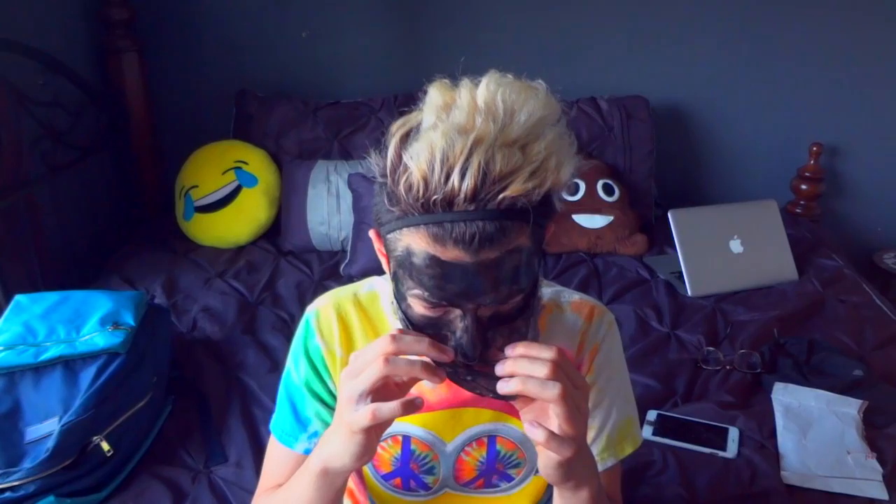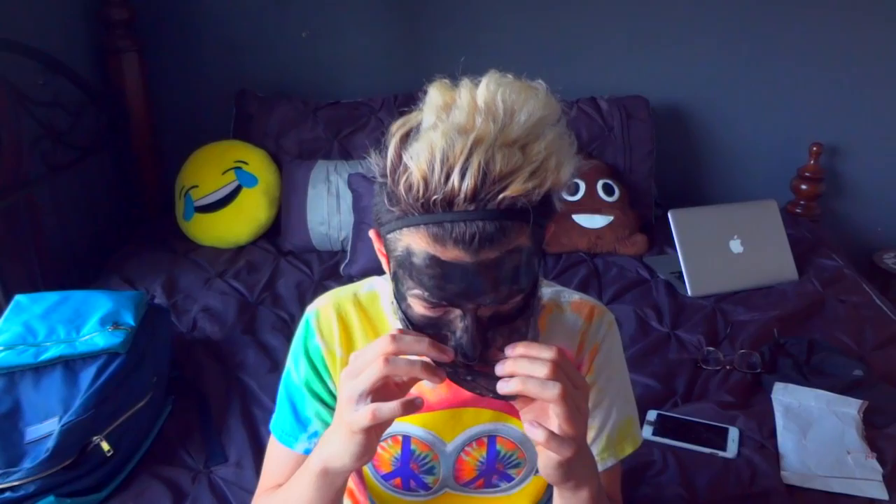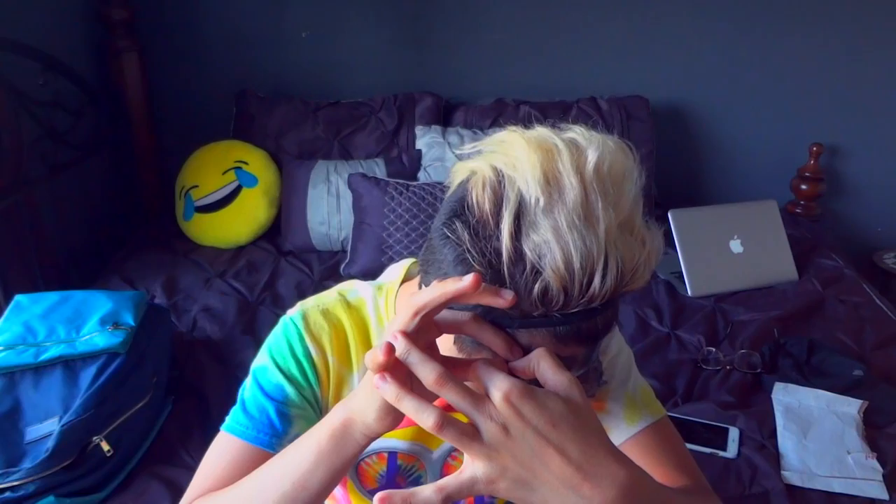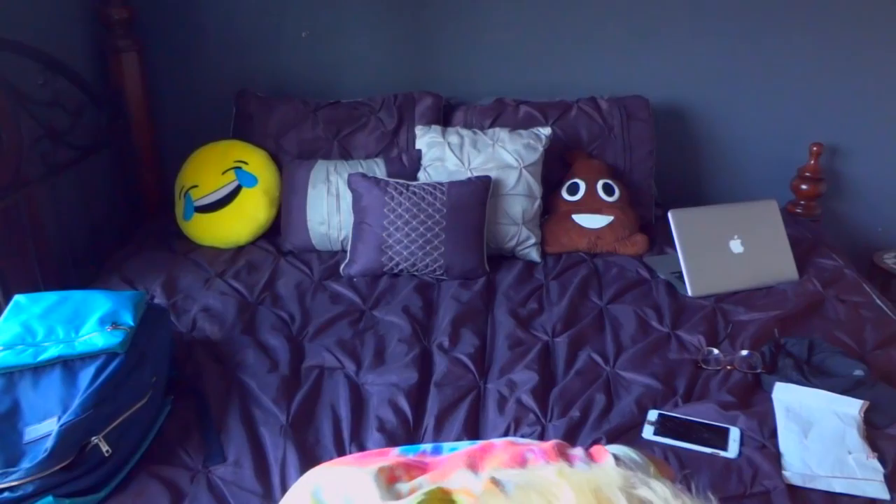I touched my tongue — eww! I'm really trying not to mess this up. I think I'm going to go around to the center. The hardest part is going to be the parts over my eyebrow. Oh my God, I'm about to rip off my hair. I ripped out a bunch of hair!